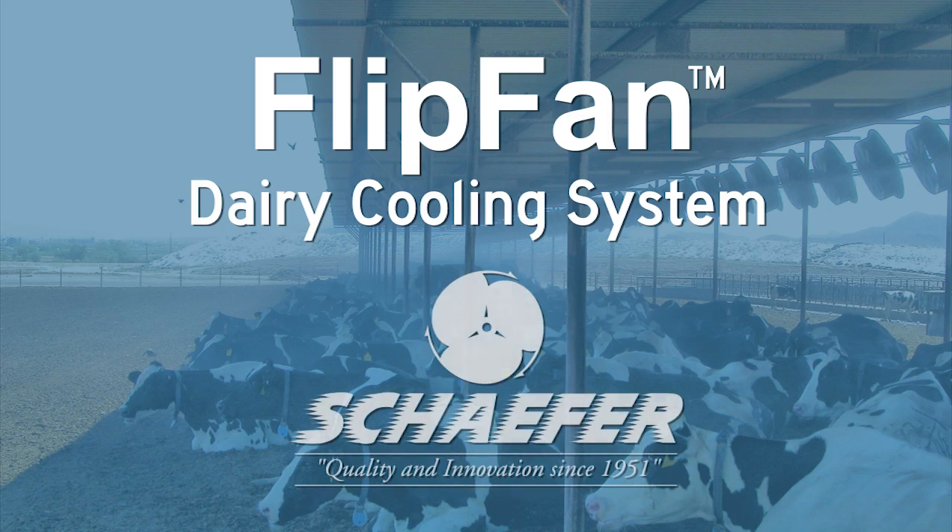Welcome to Flip Fan by Schaefer Ventilation. My name is Darryl Kuiper. My name is Larry Vanderway. My name is Nick Vanderway with Grandview Dairy.